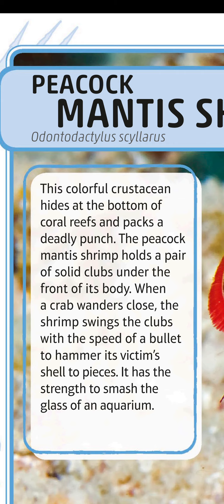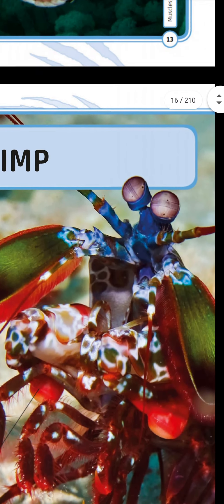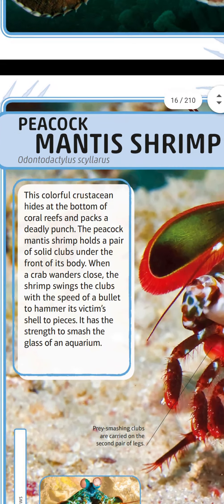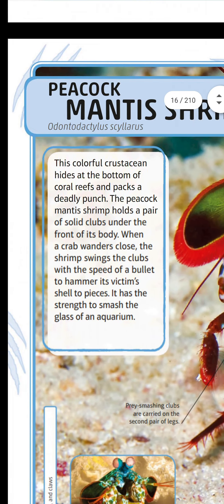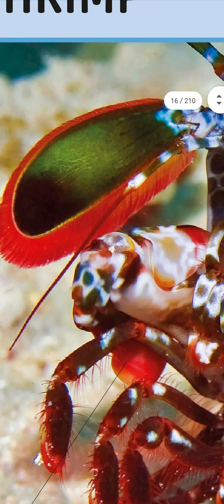It has the strength to smash the glass of an aquarium — as small as it is, it can even break aquarium glass. The prey-smashing clubs are carried on the second pair of legs.